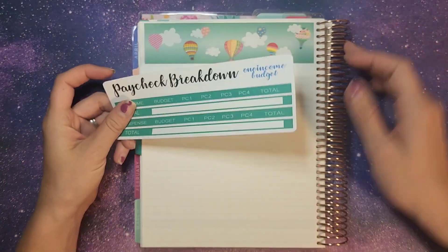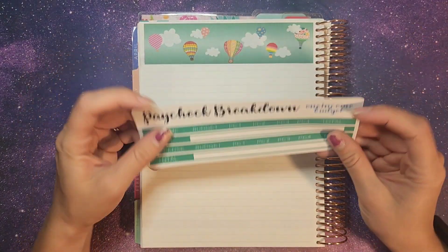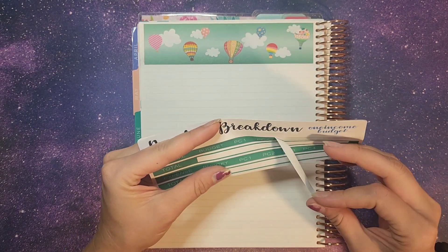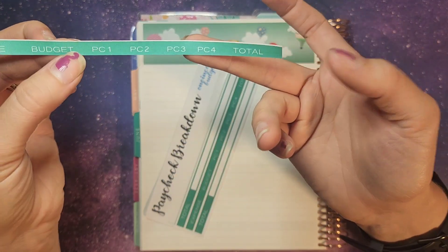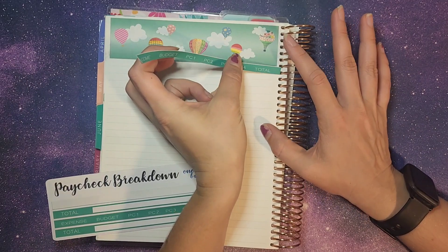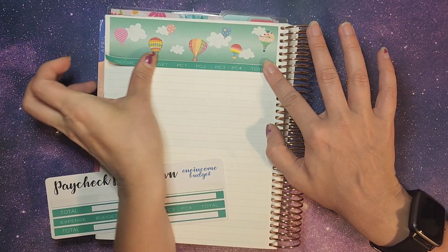So in the month of June there are four Fridays, which means we will be paid four times in the month. We are using paycheck one through four here, and we're going to plan out our budget each week that we get paid.